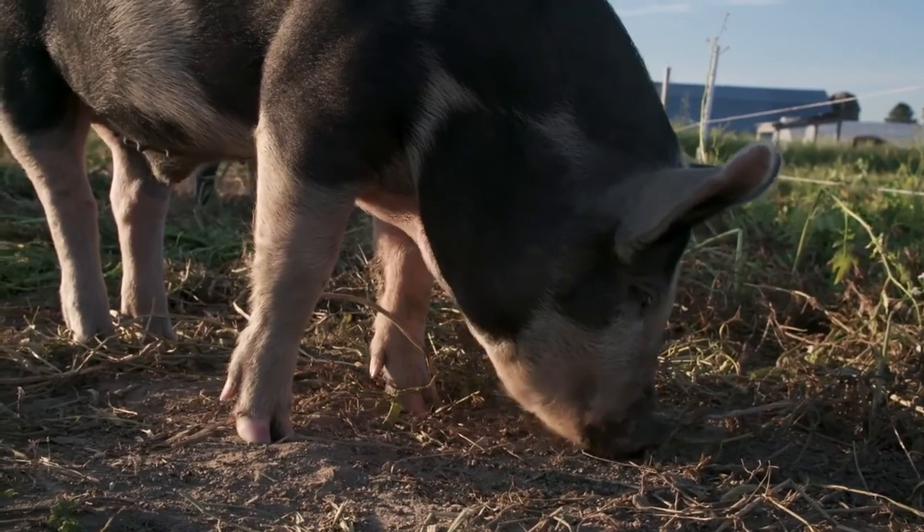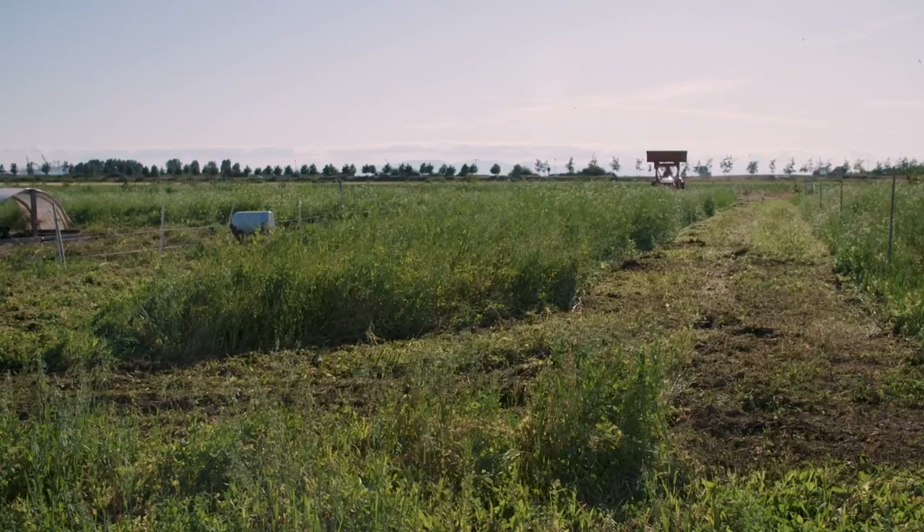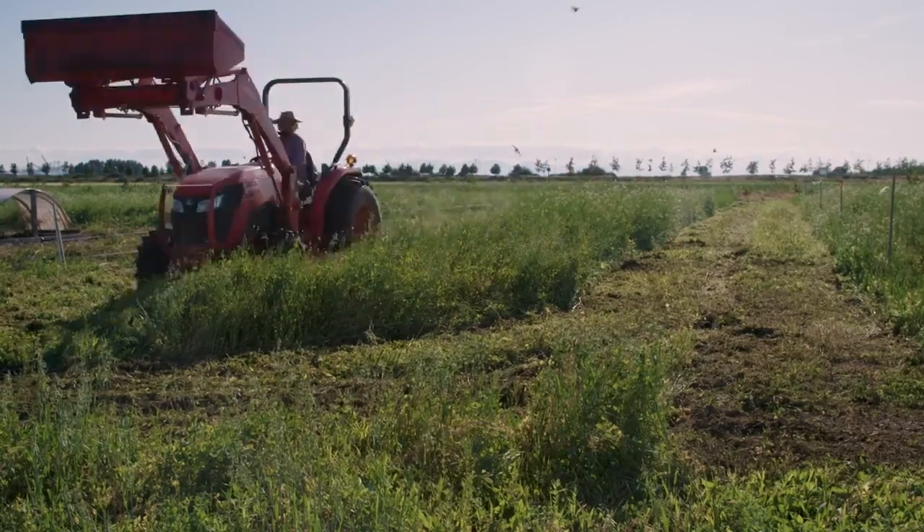Using that gate system, the pigs will rotate through the six plots twice. The tractor will also mow and till its side two times, and when that's all done, summer will be over.